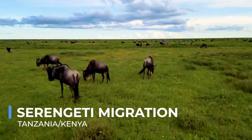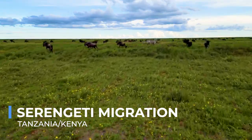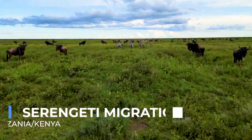The Serengeti migration is a testament to the resilience of life and the interconnectedness of species within one of the planet's most iconic wilderness areas.